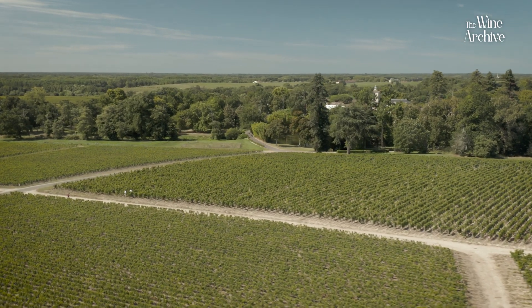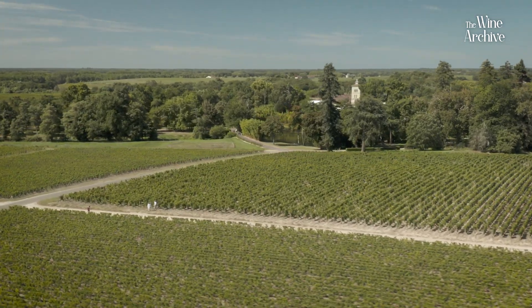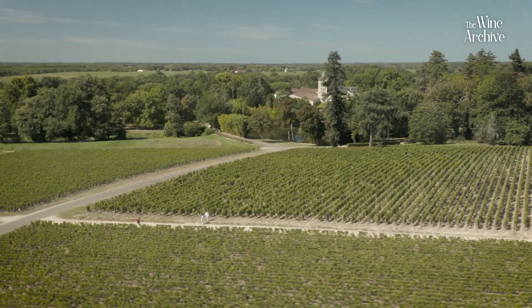Hi everyone, welcome back to the Wine Archive. Today we are back at Chateau Lagrange. Next to me is Mathieu Borde, general manager and winemaker at Lagrange. As you can see, we're in the vineyard, and that's for a reason — we are going to learn a little bit more about the terroir, what it means, and what it takes to produce quality wines.